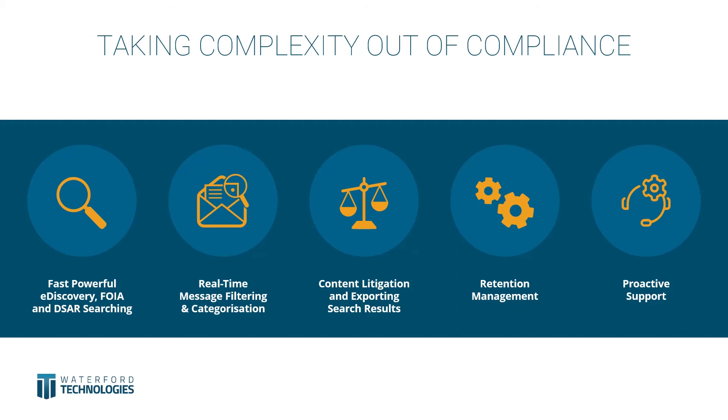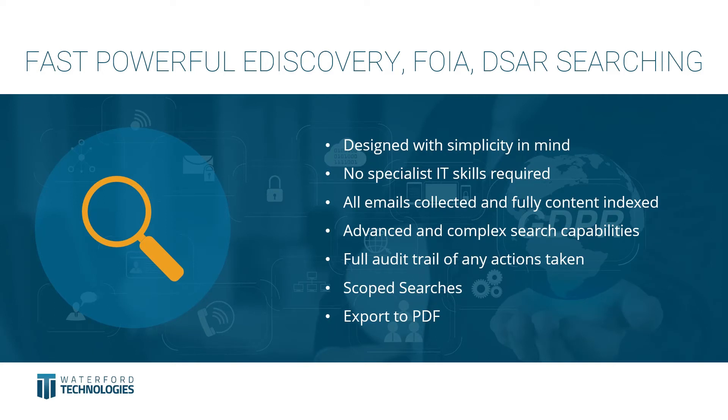We provide the powerful functionality required for compliance with GDPR and FOIA across your email environment. As mentioned, this is not available in Office 365 E3 licenses unless you have the Microsoft advanced compliance add-on, which is a significant cost per mailbox — essentially we offer better compliance features for a fraction of the cost. Our simple-to-use, feature-rich interface does not require specialist IT skills and can be fully utilized by compliance personnel or HR without needing specialized IT knowledge such as scripting language or running PowerShell commands.